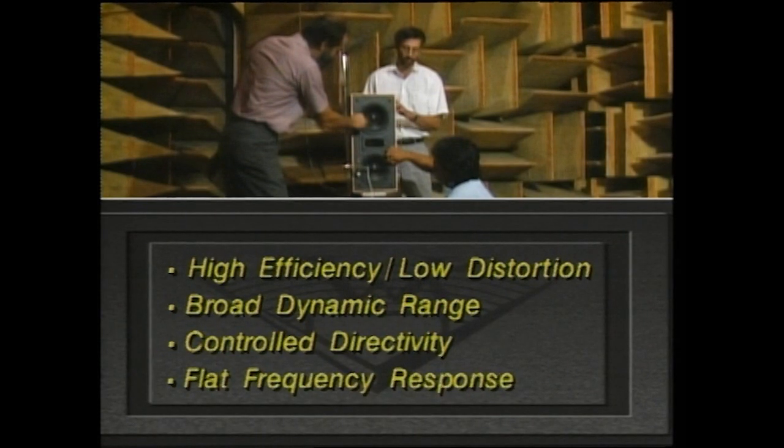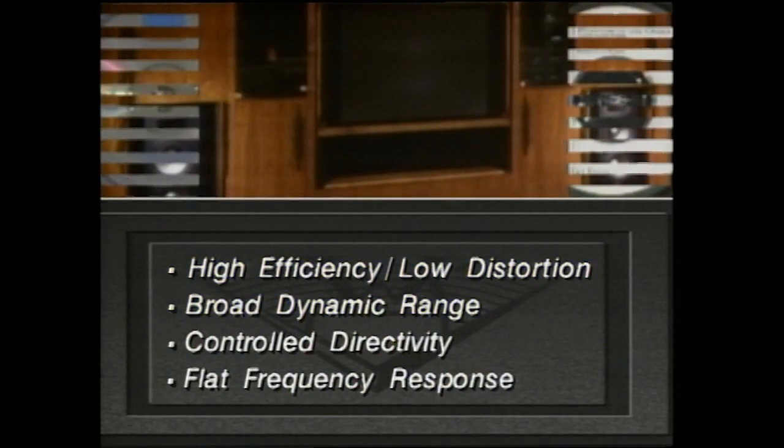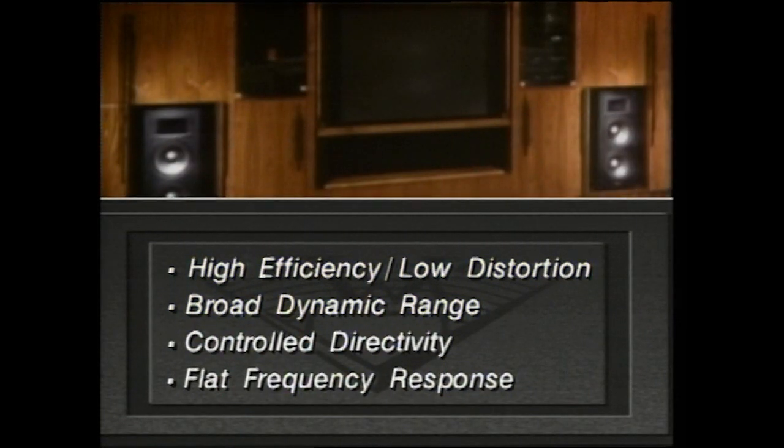In the 1980s, the compact disc was introduced. The major new benefit of CDs was their ability to provide the listener with low distortion and improved dynamics. Ten years after the introduction of the compact disc, home theater has been heralded as the audio-video trend of the 90s. The main criteria for recreating a home theater atmosphere are high efficiency, low distortion, broad dynamics, and controlled directivity — features that have been part of the Klipsch design philosophy for over 50 years.